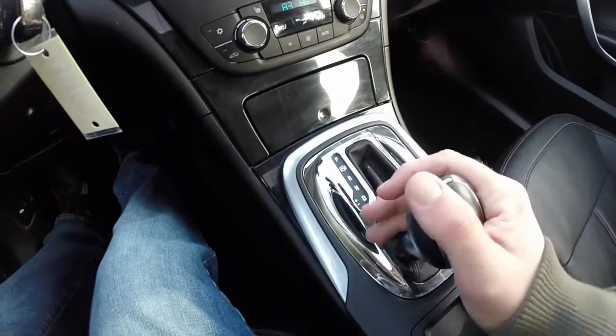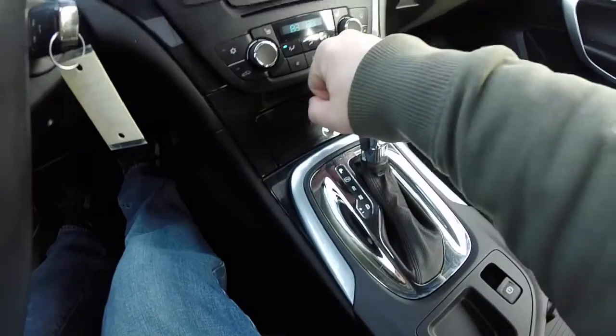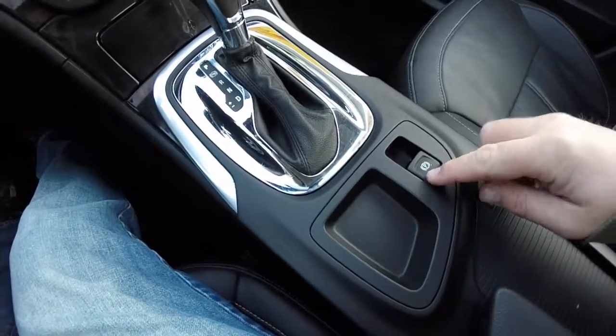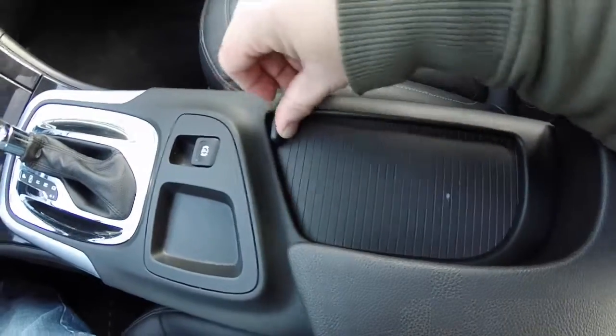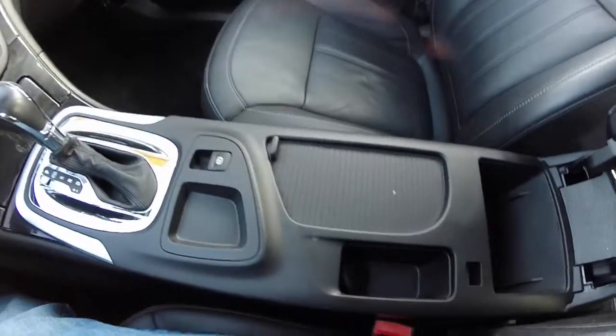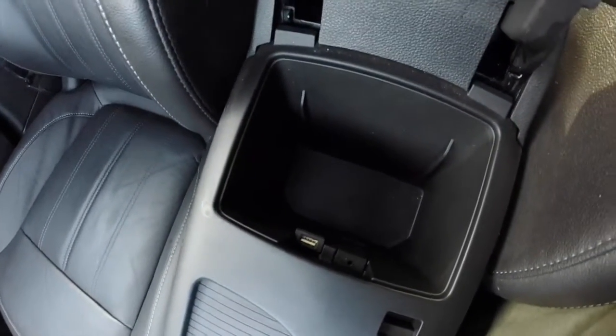It does have manual shiftability — upshift and downshift. There's also an electronic parking brake and front cup holders. Also have front storage with a power point, USB port, and auxiliary port as well.